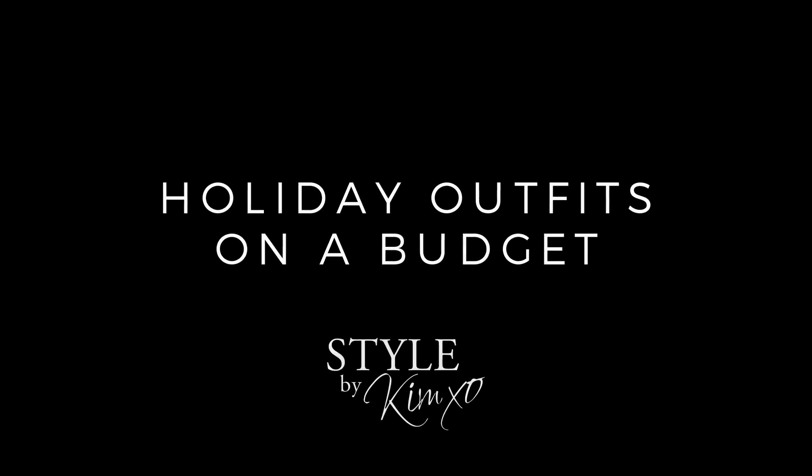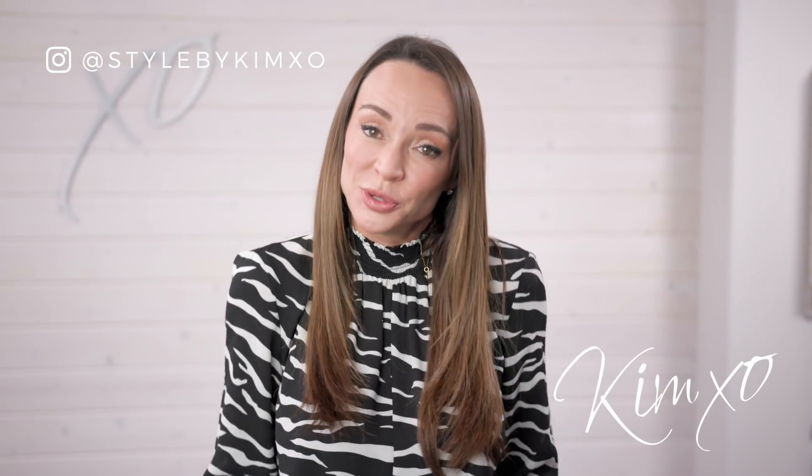How do you look great for the holidays without breaking the bank? Today I'm gonna tell you. Welcome back to Secrets of a Stylist. For those of you who don't know me, my name's Kim, I'm a fashion stylist. And for those of you who do, welcome back.